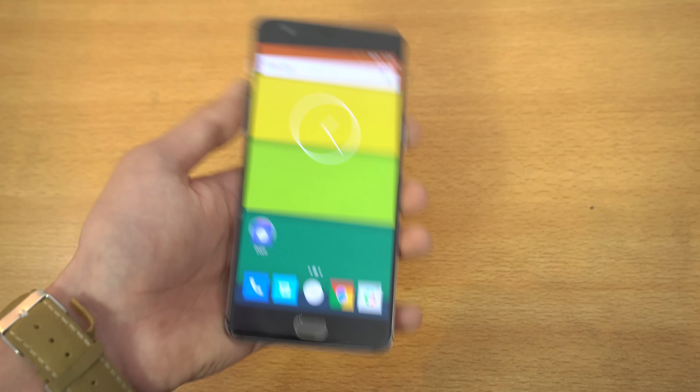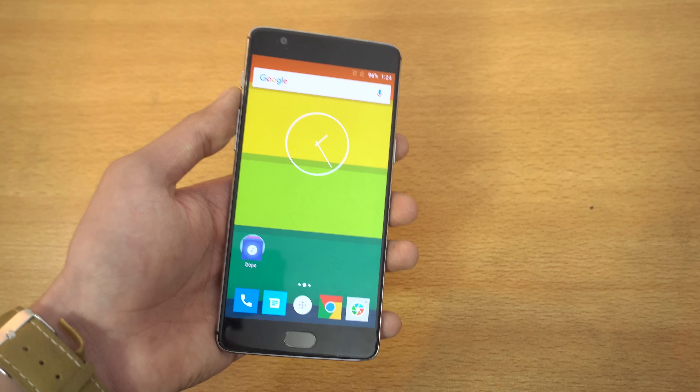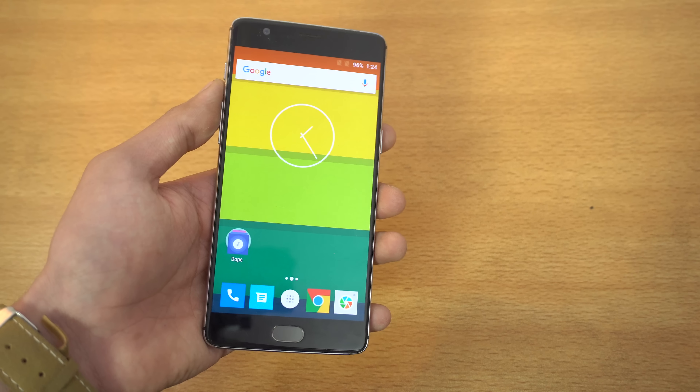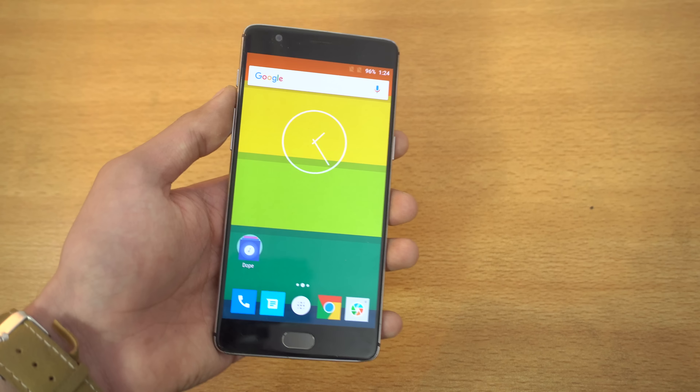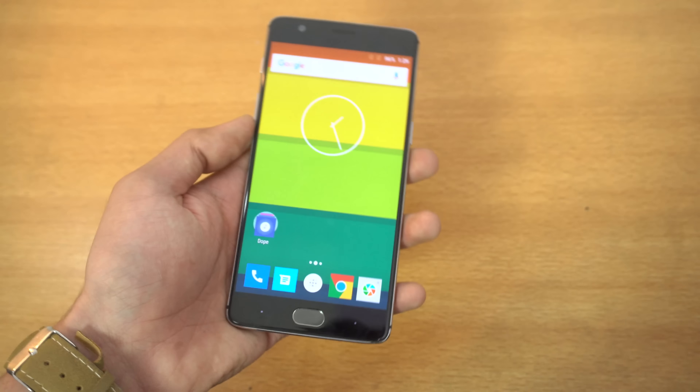If you don't have any of these phones — like if you're using a OnePlus 2 or any other phone — and you're thinking about buying a OnePlus 3 device, then I'd say go for the OnePlus 3T. Spend a little bit more and you're going to get better battery life, slightly better performance, and of course, better selfies.